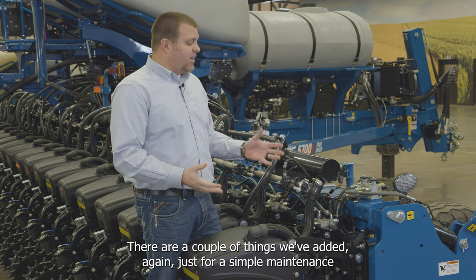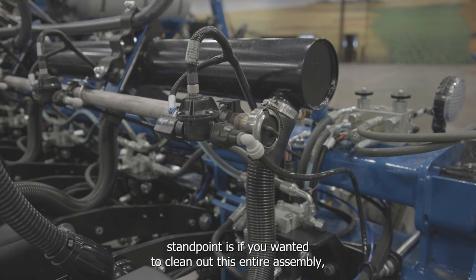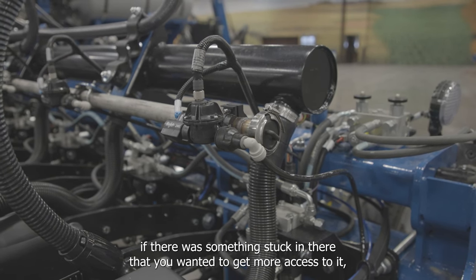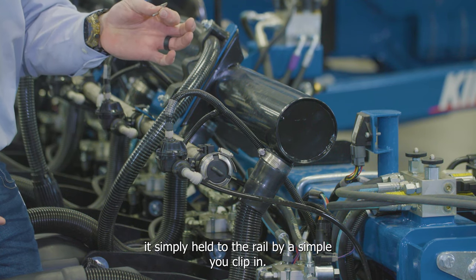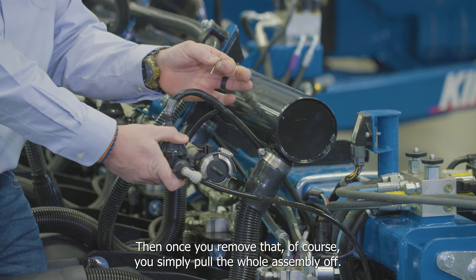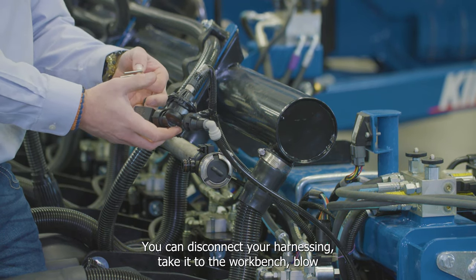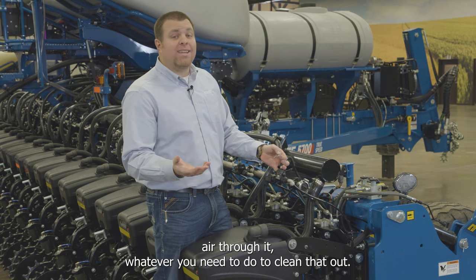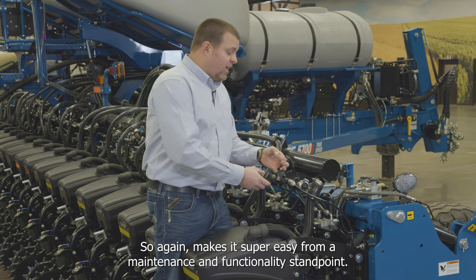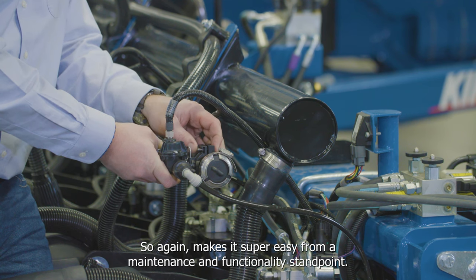For maintenance, if you need to clean out the entire assembly, it's held to the rail by a simple U-clip. Remove the U-clip, pull the whole assembly off, disconnect the harness, take it to the workbench, blow air through it, or do whatever is needed to clean it out — making it simple from a maintenance and functionality standpoint.